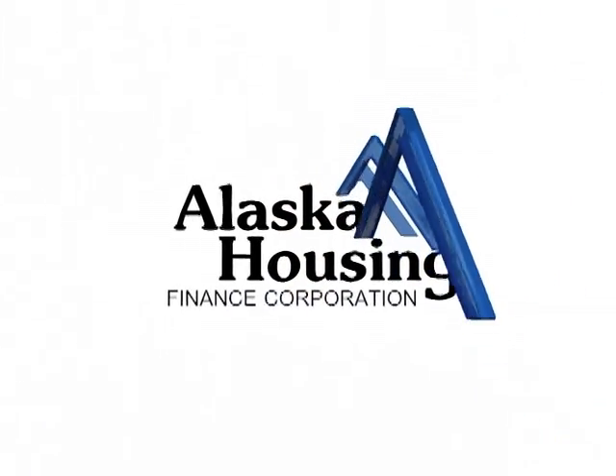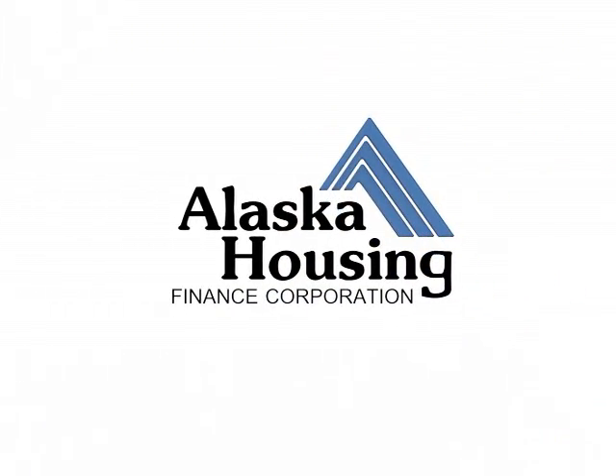I'm your One Minute Energy Man, and until next time — save energy, save money, you have the power. For more information, go to Alaska Housing Finance Corporation's website at www.ahfc.us.